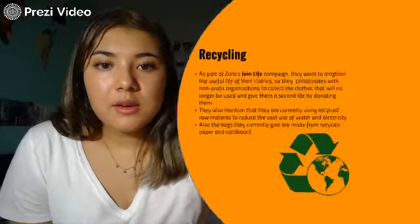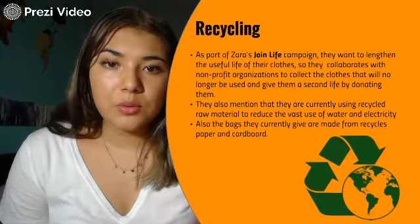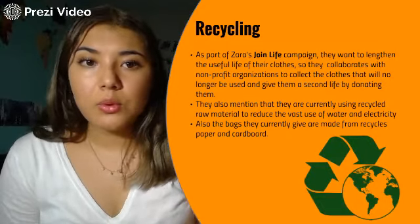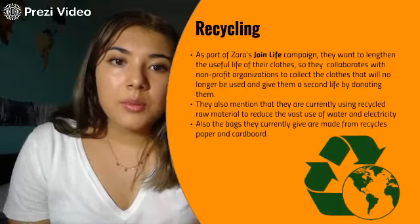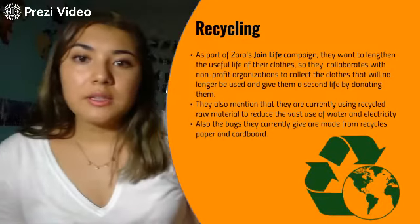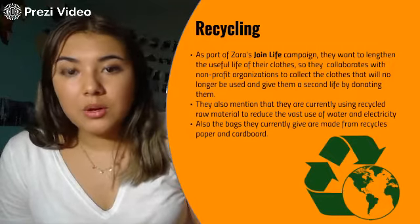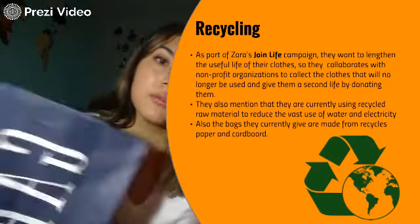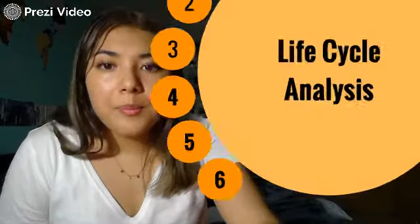The last stage of the life cycle is recycling. Zara and the Join Life movement are collaborating with nonprofit organizations that collect clothing and donate it to people who need it. They are also making products from recycled raw materials to reduce water and electricity use, and they're making their bags from recycled paper and cardboard, which is a huge step for them.